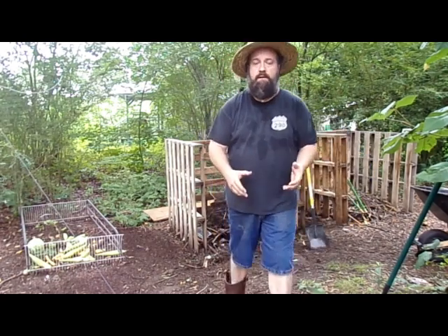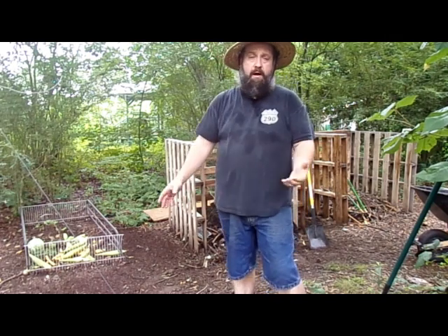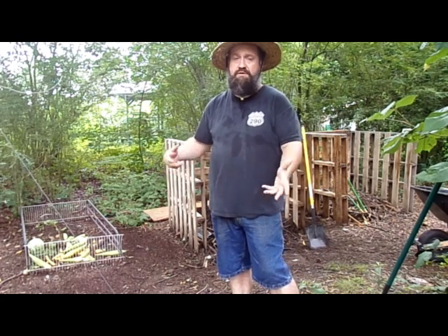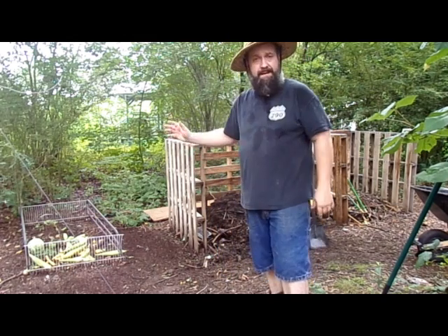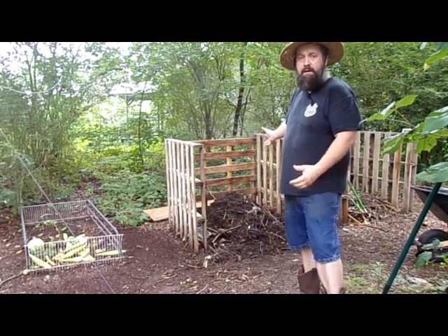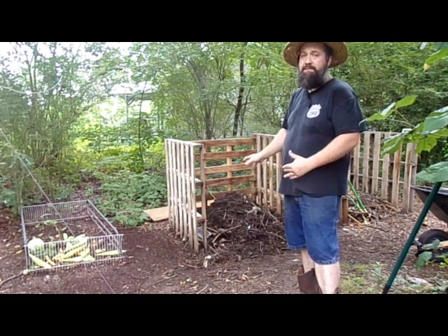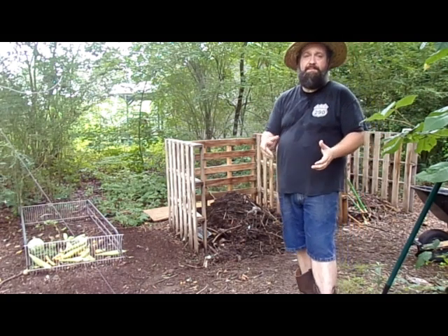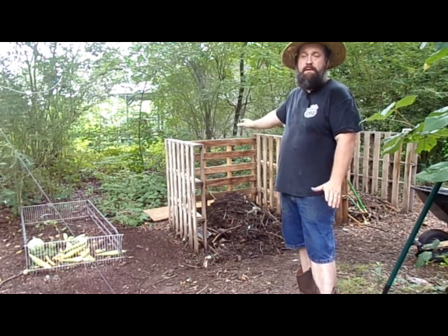I took all the material — the rabbit manure and the grass clippings — and put them in this first bin right here. You probably saw me raking around; over time rain washes things a bit, and chickens get in there and scratch and turn it, which is good — that's what we want them to do. So periodically I'll rake that stuff up and put it back in the pile. You've got limbs, leaves, rabbit manure, and grass all breaking down. Just about every time I turn the rake or shovel there's an earthworm underneath, which is a good sign because that means they're really helping to break that stuff down.